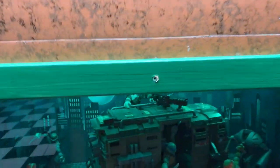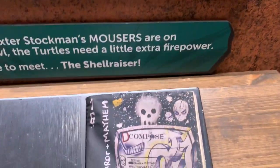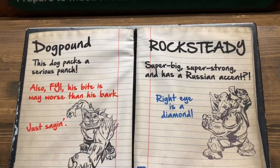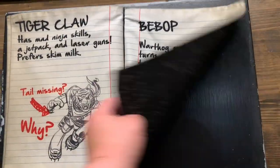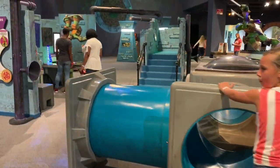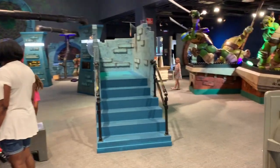They have all sorts of educational material for your ninja training. You can find out about all of the enemies you could face. And you can get some energy out with some fun climbing exhibits before you start heading into areas designed with the individual turtles in mind.